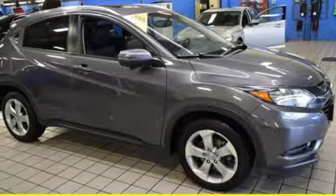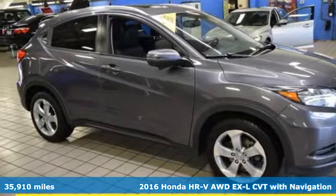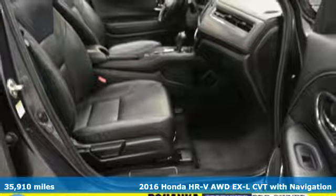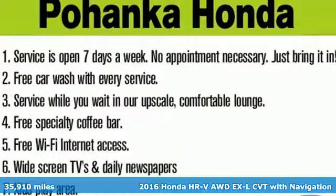It's a 2016 Honda HR-V. It's Honda, so longevity comes standard. It comes with features you need and better yet want.